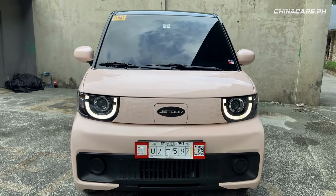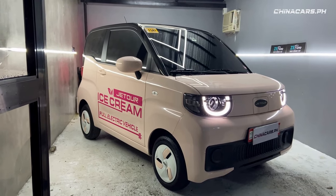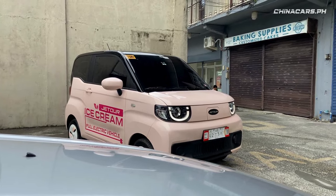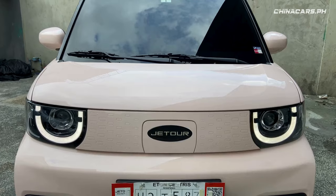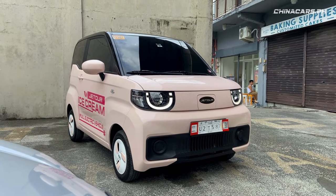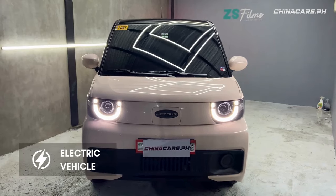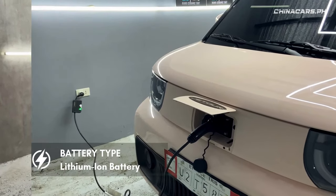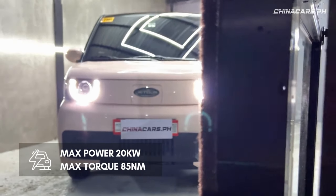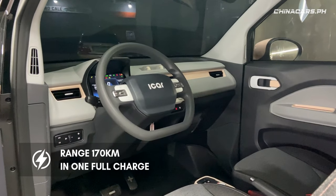Welcome to China Cars PH. This is Pat and this is Angel from China Cars PH. This is the Jetour Ice Cream EV — Jetour's pure electric vehicle. Its battery type is a lithium-ion battery, with a maximum power of 20 kilowatts and maximum torque of 85 newton meters. The maximum range is 170 kilometers on one full charge.